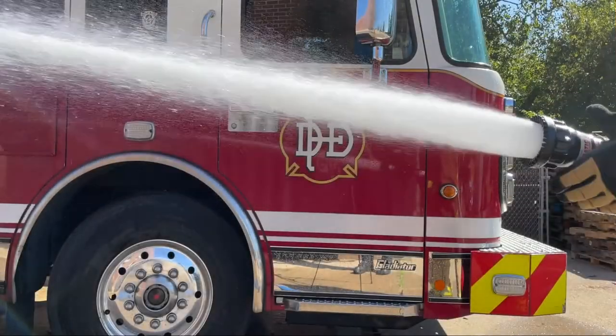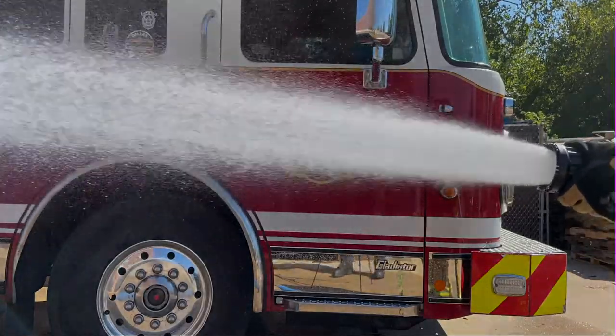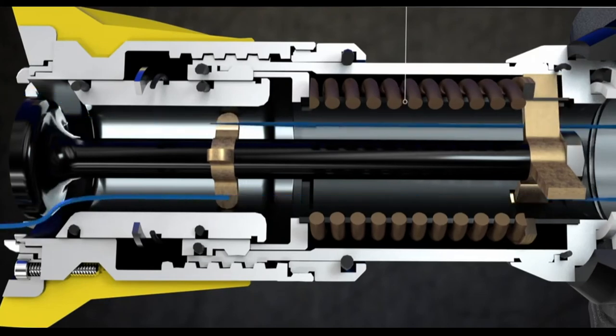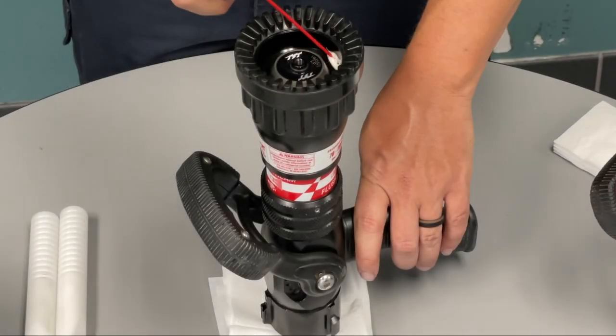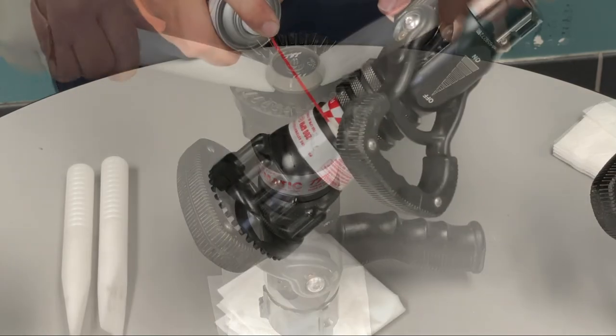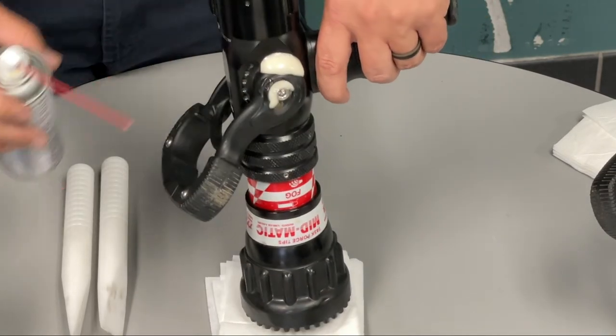Another challenge that arises with the automatic fog nozzle comes with the addition of more moving parts. Since the flow is adjusted by the spring mechanism, more opportunity is created for mechanical failure. If these nozzles are not serviced regularly, mineral buildup and corrosion can lead to significant variations in flow rates and failure of the nozzle to operate as intended.